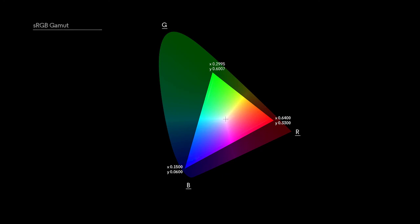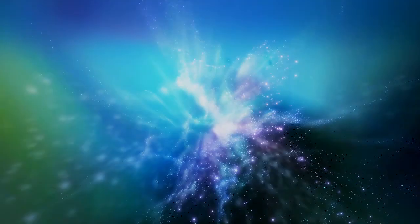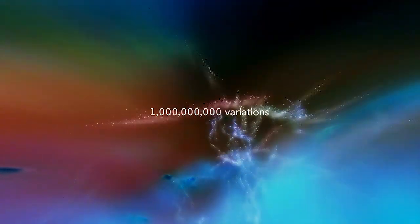EIZO ColourEdge monitors cover 99% of the Adobe RGB colour space. Providing 30-bit colour, we can divide this extended colour gamut into over one billion different colour variations.